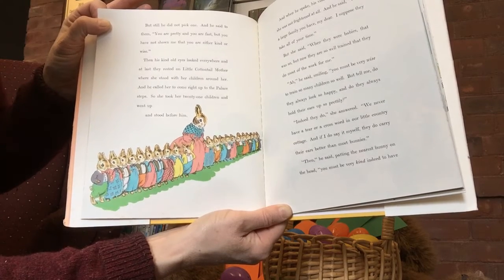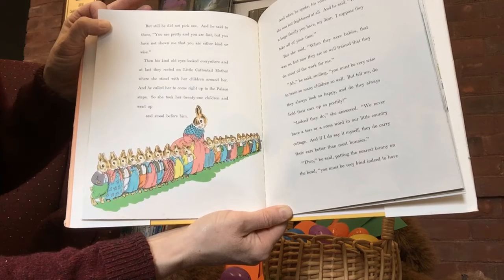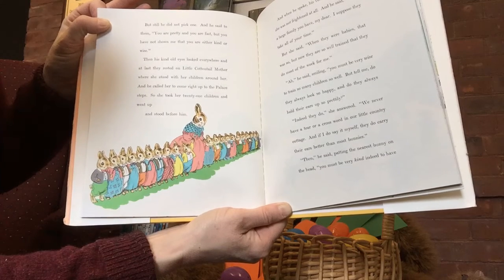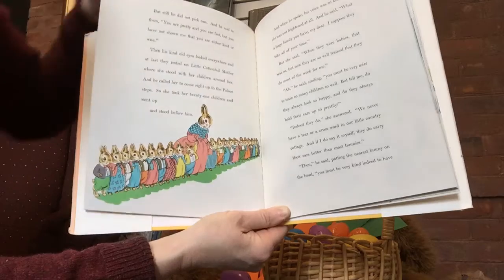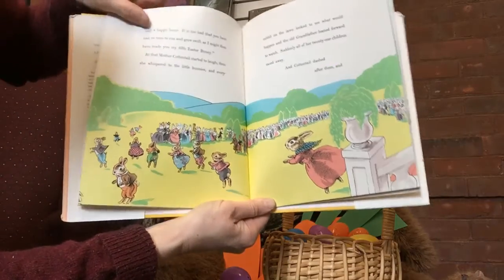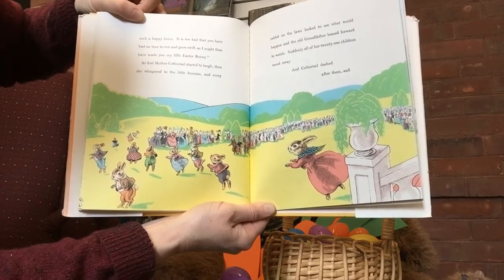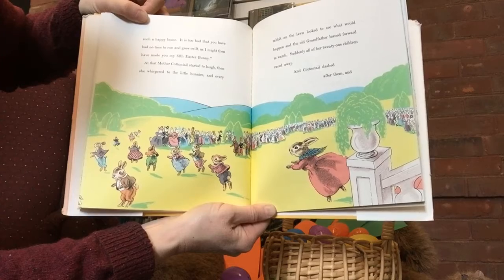Ah, he said, smiling, you must be very wise to train so many children so well. But tell me, do they always look so happy? And do they always hold their ears up so prettily? Indeed they do, she answered. We never have a tear or a cross word in our little country cottage, and if I do say it myself, they do carry their ears better than most bunnies. Then he said, patting the nearest bunny on the head, you must be very kind indeed to have such a happy home. It is too bad that you have no time to run and grow swift, as I might then have made you my fifth Easter Bunny. At that, Mother Cottontail started to laugh, then she whispered to the little bunnies. And every rabbit on the lawn looked to see what would happen. And the old grandfather leaned forward to watch.